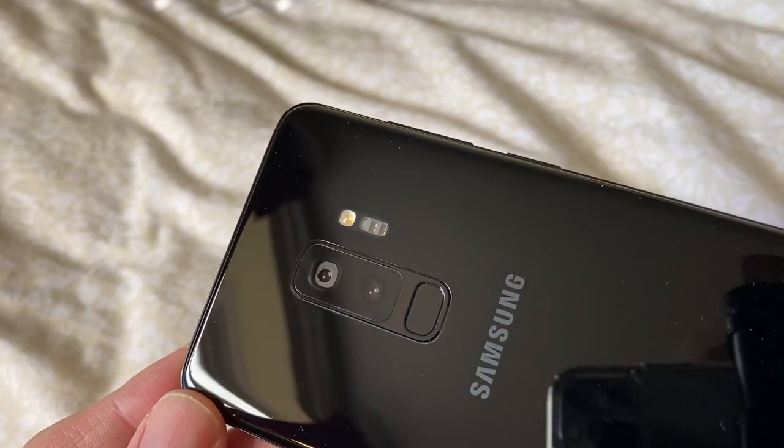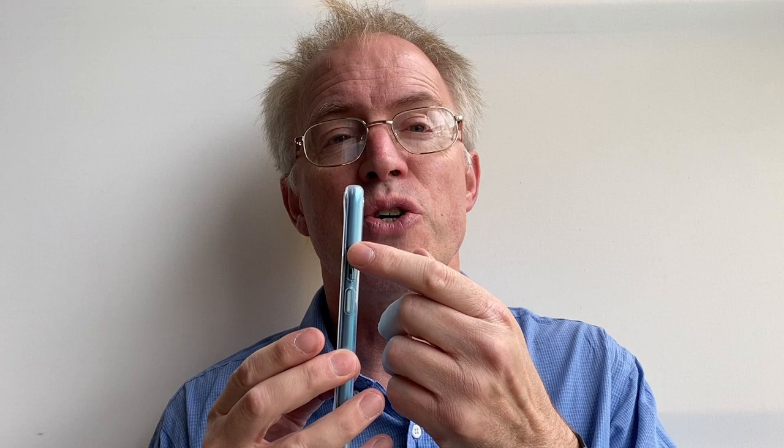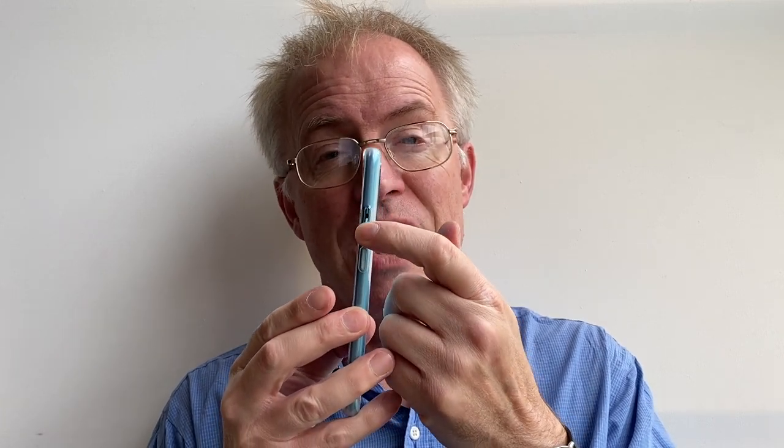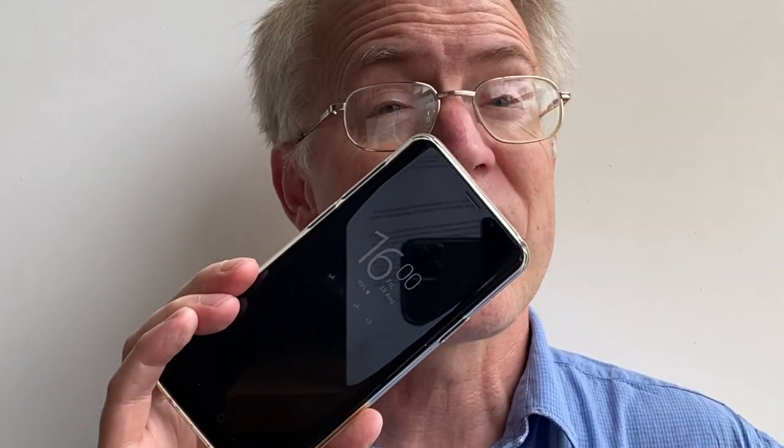Idiosyncrasies and extras: the Galaxy S9 Plus has biosensors for heart rate and oxygen saturation measuring — I use these often and they're pretty accurate. The Nord has an even more useful do-not-disturb switch letting you toggle between ringing, vibrate-only, and full DND — a great idea, traditional on OnePlus hardware. The S9 Plus has an always-on display showing date, time, and notifications at a glance — but this is confirmed as coming to the Nord in a software update within a couple of months. So I give up: seven apiece, I can't break the deadlock.